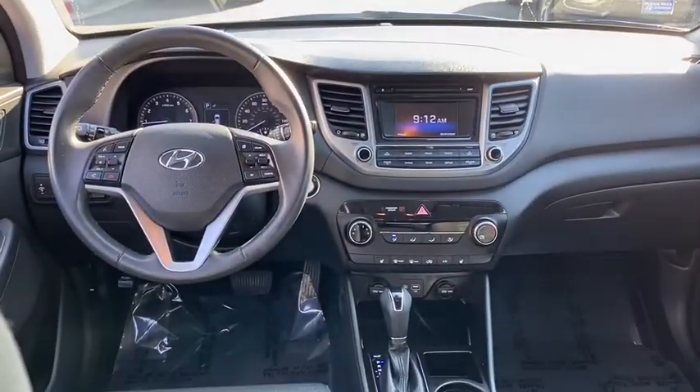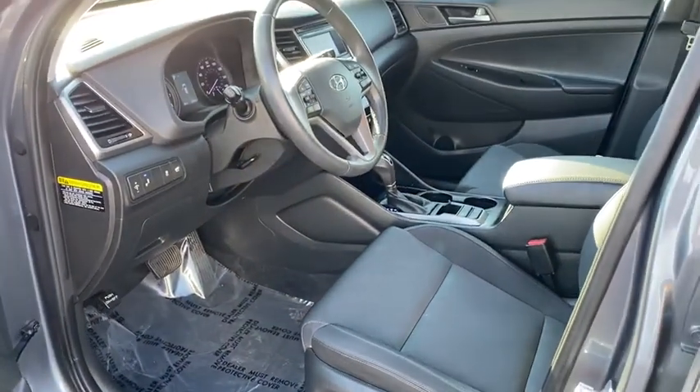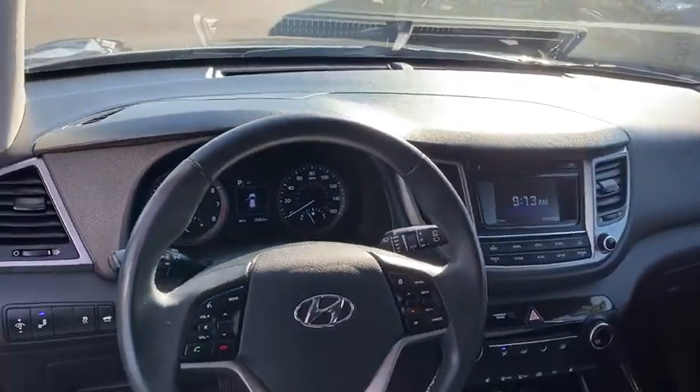Fog lights, child safety locks, power door locks, bucket seats, power windows. This vehicle offers reliability and good looks at a great price. So come in and take a test drive today.